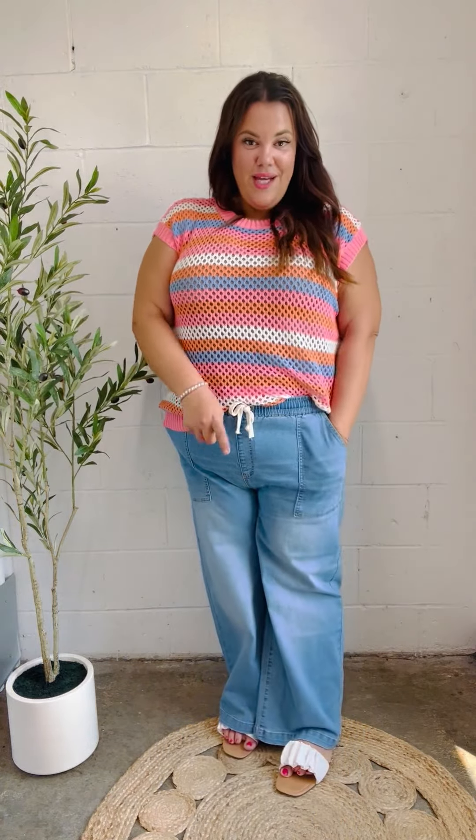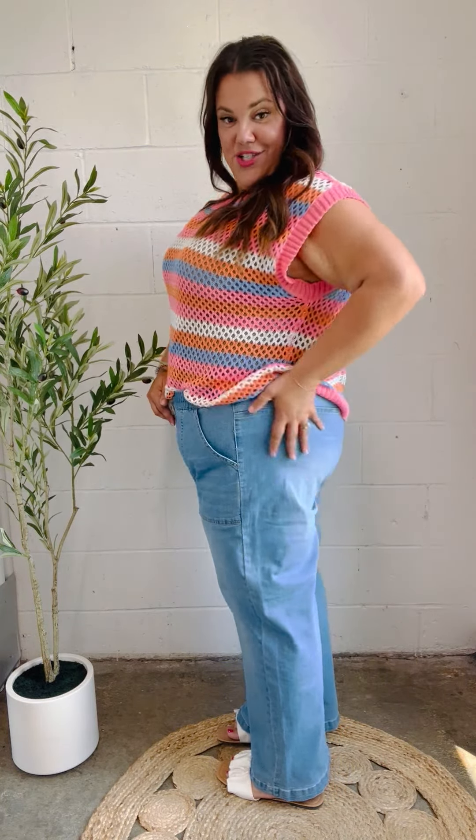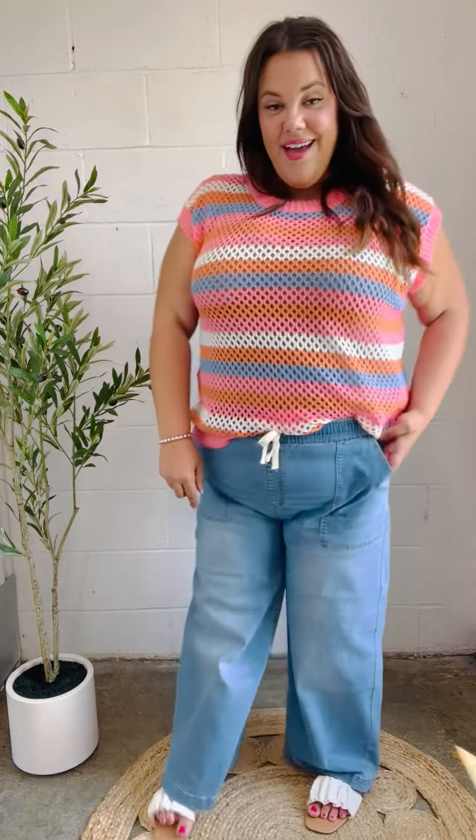I am in a 2X, which is my true to size, and I think they are perfect. They have that incredible stretch to them and the return on them is great — they go right back. I'm going to be living in these. Definitely scoop them up.